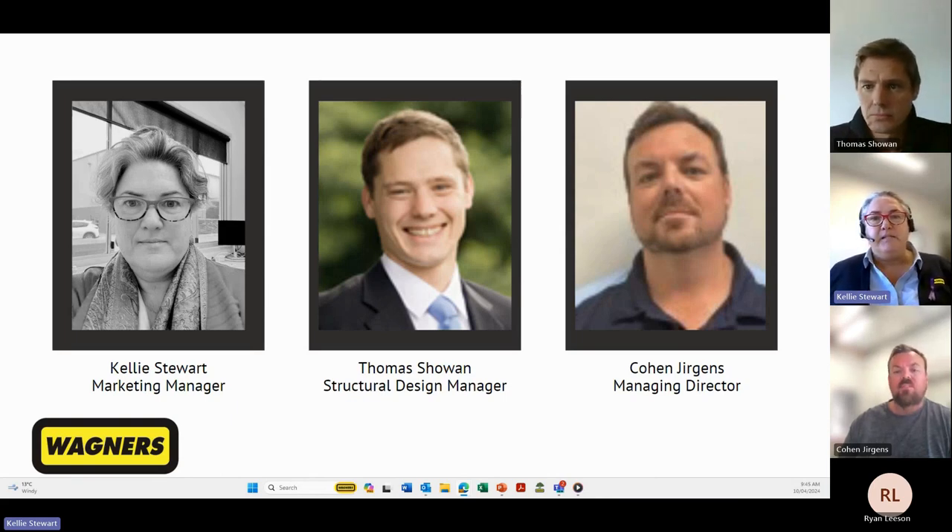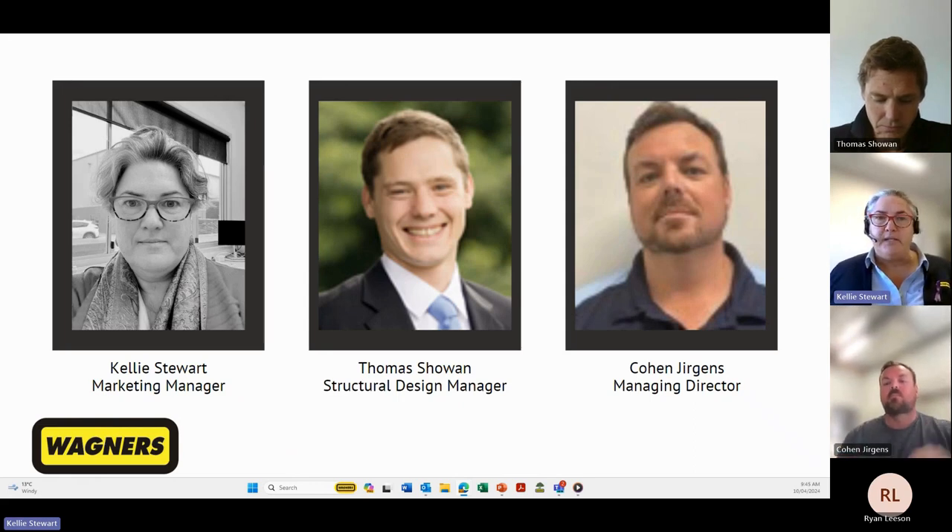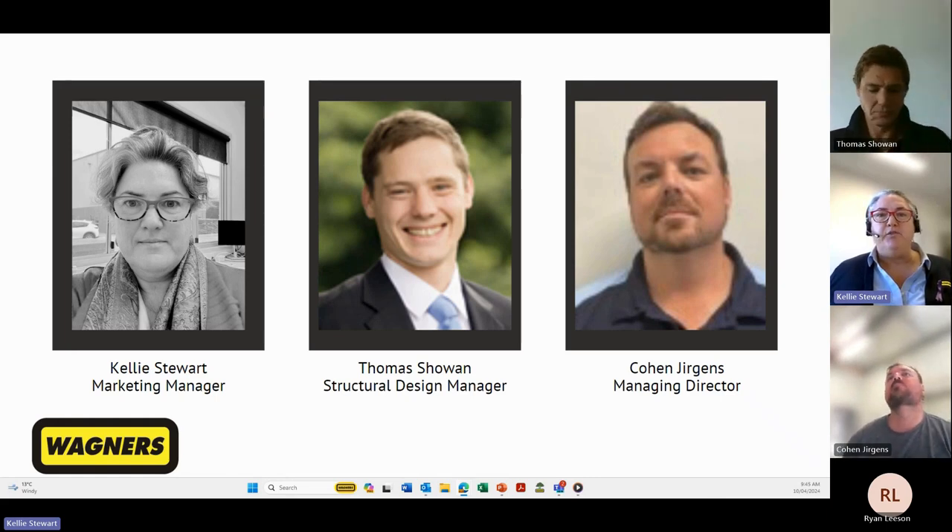Tom has more than 15 years consulting engineering experience in small and medium-sized firms, where he has managed structural projects for infrastructure, industrial, commercial and residential projects. Meanwhile, with more than 20 years' experience in the civil construction industry, Cohen Jurgens has built a reputation for excellence, innovation and sustainable development, overseeing a range of projects from urban infrastructure to expansive residential development. Welcome, Tom and Cohen.